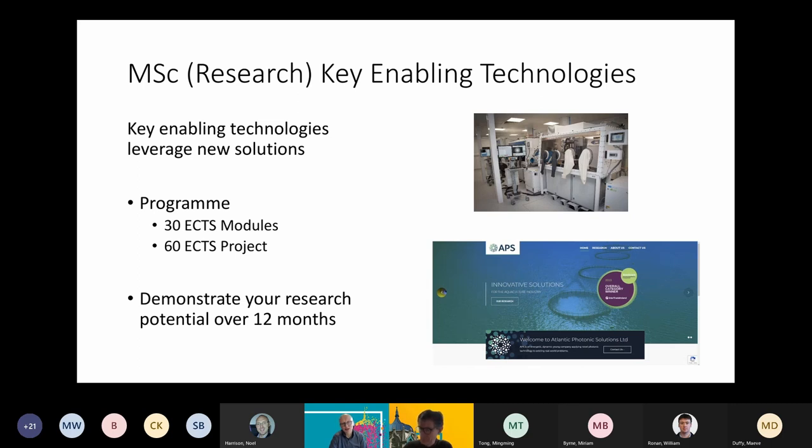You can search Key Enabling Technologies online, or you can find me, Gerard O'Connor, at nuigalway.ie, and I'll be happy to respond to your inquiry.